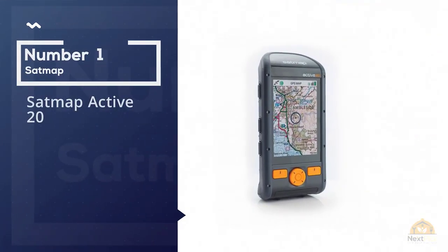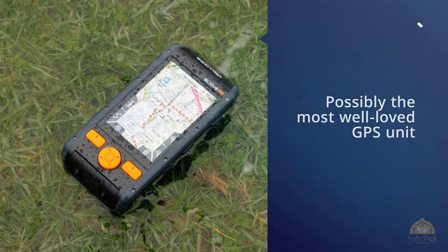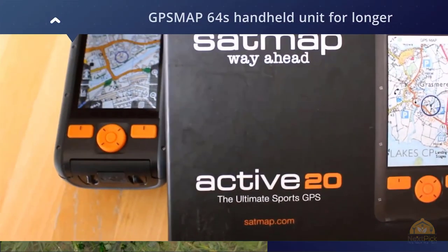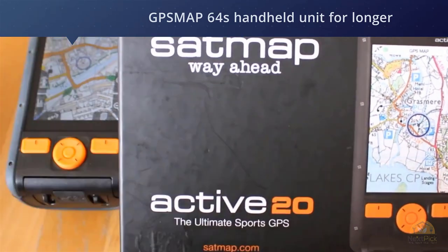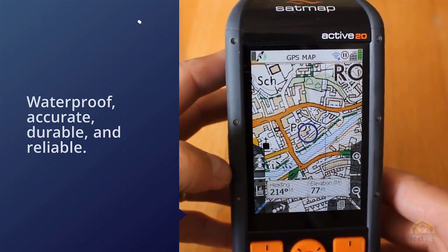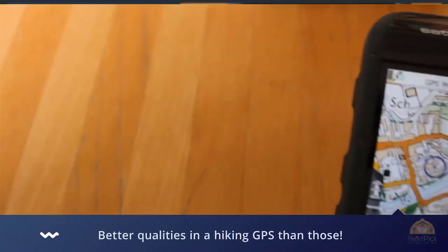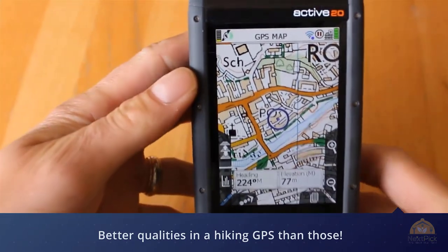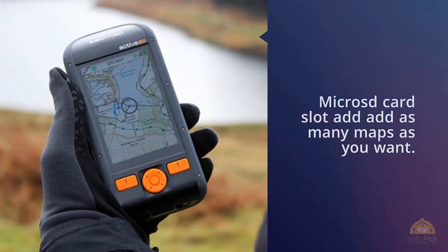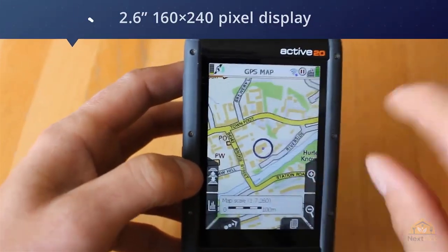Number one, most popular: Satmap Active 20 — possibly the most well-loved GPS unit in use among the hiking community. Garmin has been making the GPS Map 64s handheld unit for a long time. It features a low-resolution screen, button interface, GPS and GLONASS satellite capability, and is waterproof, accurate, durable, and reliable. Choose from several models with preloaded maps for the US or Canada, plus a micro SD card slot to add as many maps as you want, and even a model with an integrated camera.